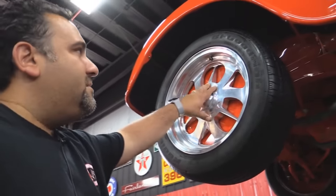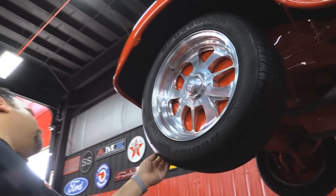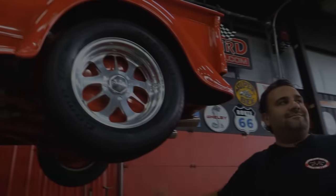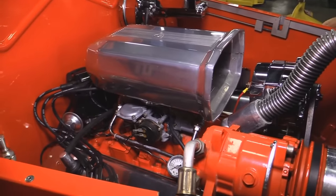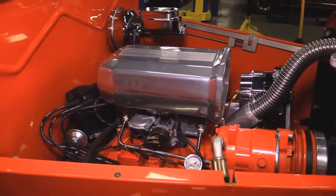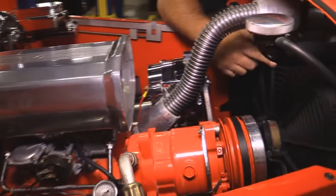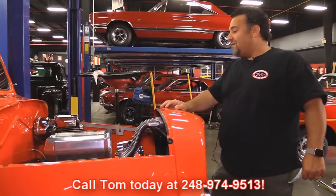Up front we have a Budnick aluminum rim with a BF Goodrich P205/55R16 with plenty of tread. Out back we have a BF Goodrich as well, mounted to a Budnick wheel — P255/60-17s — also with plenty of tread. Under the hood we have a beautifully dressed AC 350 motor, the GM 5.7L SM6 motor, with a Holley carburetor. We've got a chrome power brake booster, ceramic coated headers, power steering, and an electric fan for cool easy driving. This car is set up to drive.